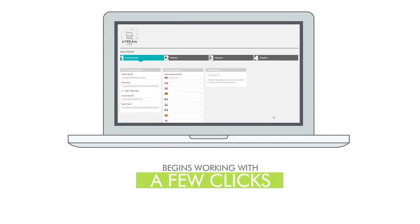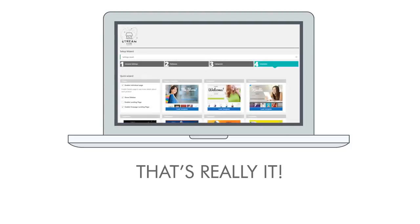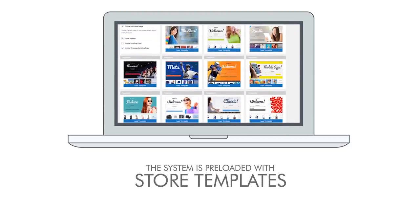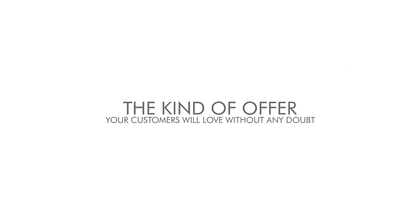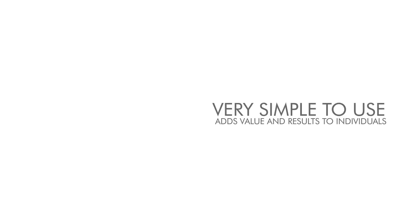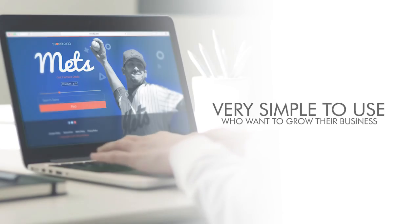Once installed, it begins working with just a few clicks. Simply choose a category, subcategory, or keyword and you're ready to make money. The system is preloaded with store templates for any niche. It's the kind of offer your customers will love without any doubt. It is very simple to use and adds value and results to individuals who want to grow their business.